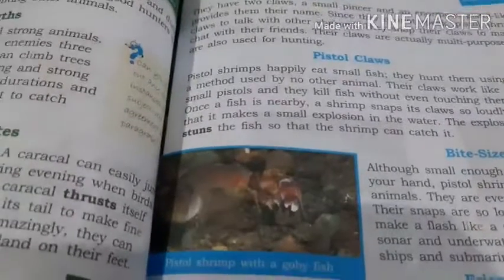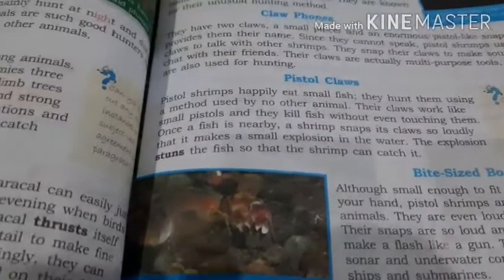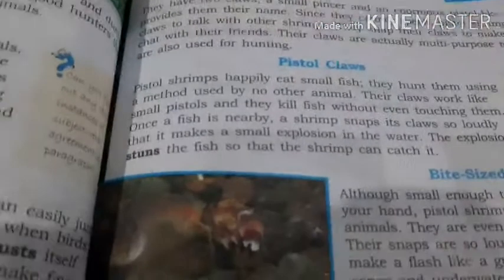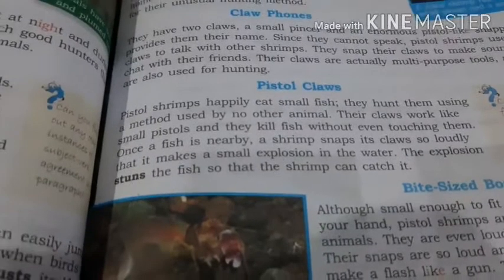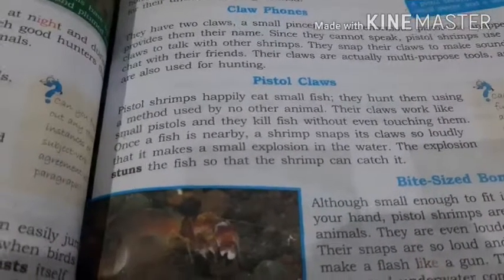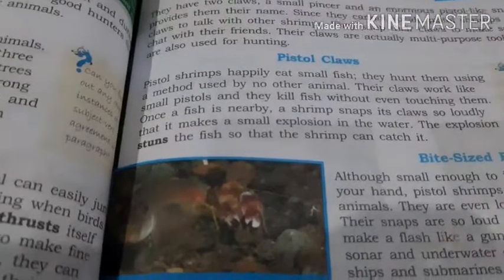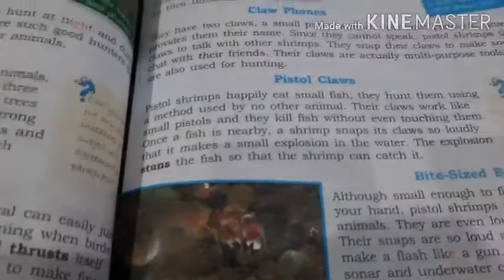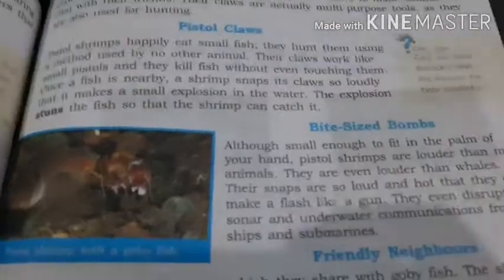There is a small explosion. The result is that the fish gets stunned — shocked into the same position. So the shrimp can catch it easily. This is a fascinating hunting method! They kill their prey by snapping — they snap their claws, it makes such a loud sound that the prey (P-R-E-Y) gets stunned and is not able to move. That is how the pistol shrimp catches its prey.